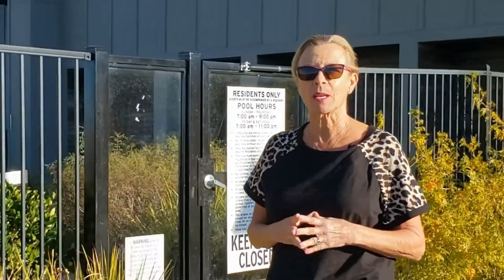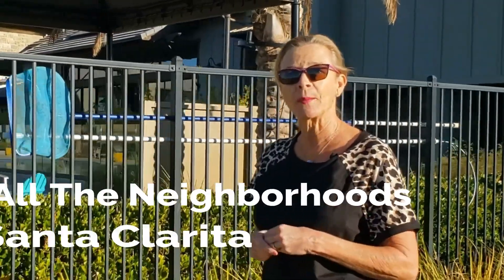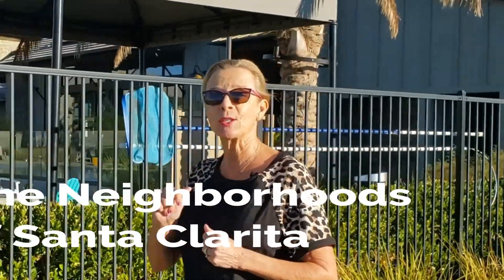One thing about moving to the Santa Clarita area is that it can sometimes feel overwhelming to find that perfect place to live to fit your lifestyle. I was born and raised here, so don't worry — I will walk you through all the neighborhoods of Santa Clarita. Stay tuned.